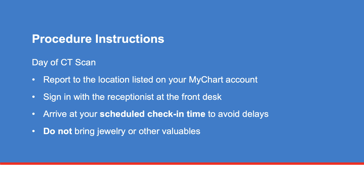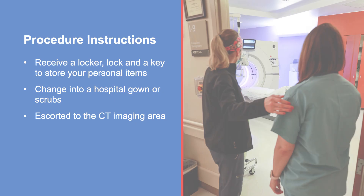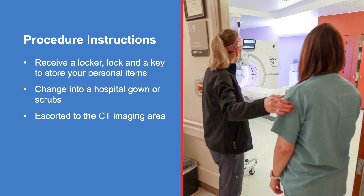On the day of your CT scan, report to the location listed on your MyChart account. Sign in with the receptionist at the front desk and arrive at your scheduled check-in time to avoid delays. Do not bring jewelry or other valuables; bring only the amount of money you will need for the day. MD Anderson is not responsible for any lost valuables. You'll receive a locker, lock, and a key to store your personal items. You'll be taken to a dressing room to change into a hospital gown or scrubs, and a staff member will escort you to the CT imaging area.